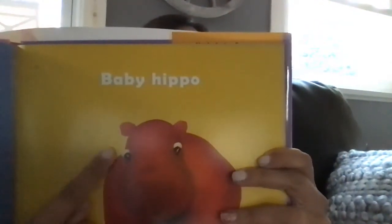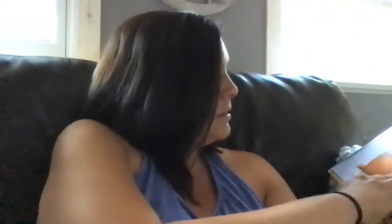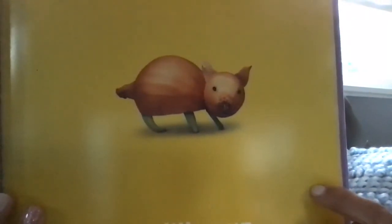Quickly, we're going to go through five different colors. Tell me what color this baby hippo is. Red. What color is the piglet? The piglet is yellow — it might be hard to see in this lighting. And what color is this page? The page is green. What color is this page? The page is yellow.